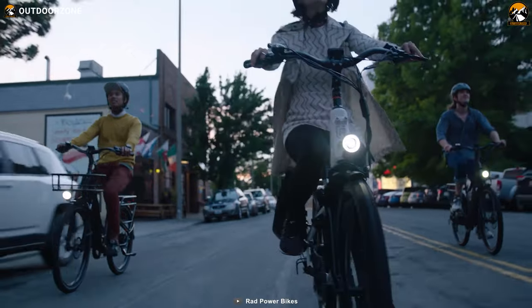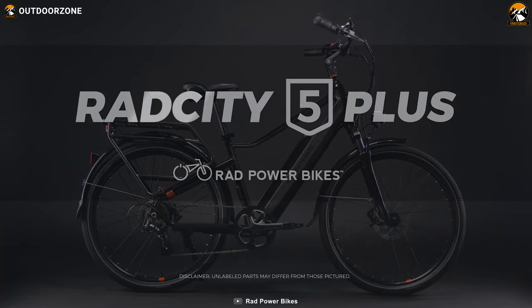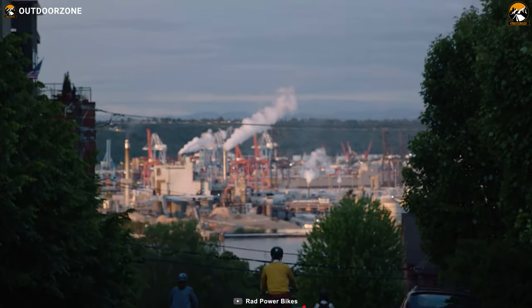All said, with a lightweight build, long-lasting battery, and a powerful motor, the RadPower Rad City 5 Plus becomes a great choice within an affordable price range.